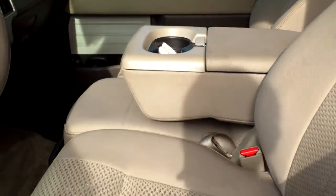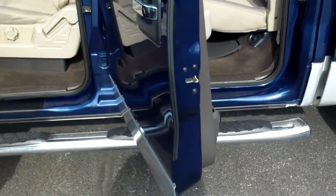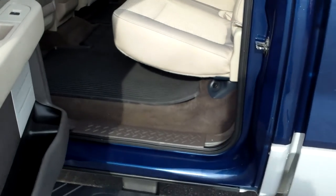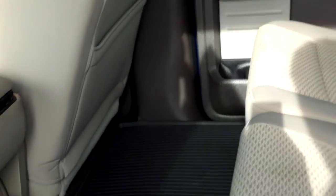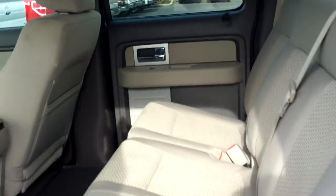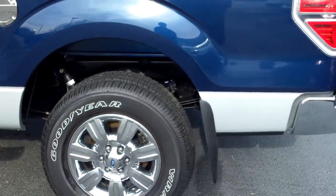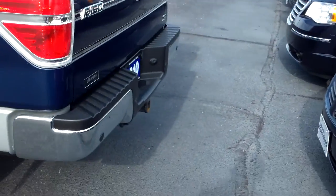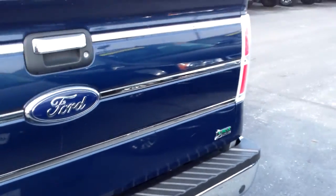This one's really clean as well inside. It does have a drop-in bed liner, great tread left on the tires, backup sensors on the bumper, and a Class III tow hitch and pin connectors as well.